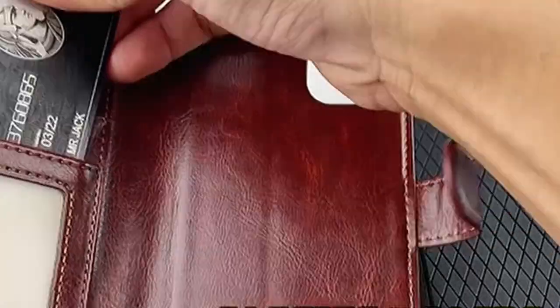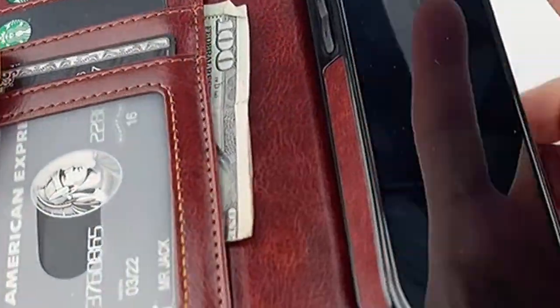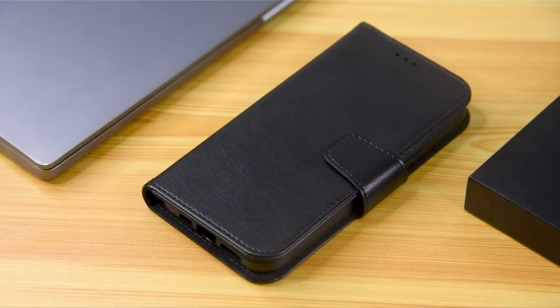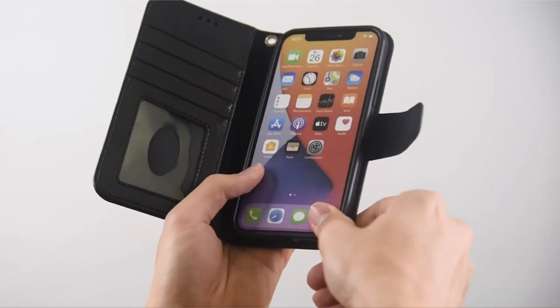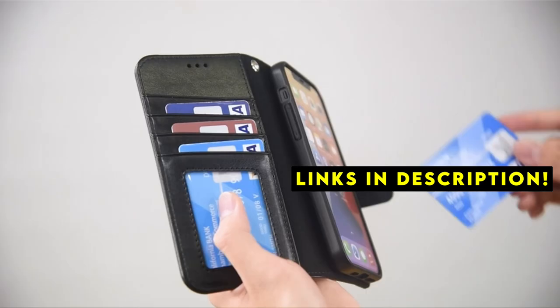These cases typically feature built-in card slots, allowing you to store credit cards, ID cards, and cash without the need for a separate wallet. This list is based on my personal opinion and research, and lists them based on quality, features, and pricing. If you want more information and updated pricing on the products mentioned, be sure to check the links in the description below.